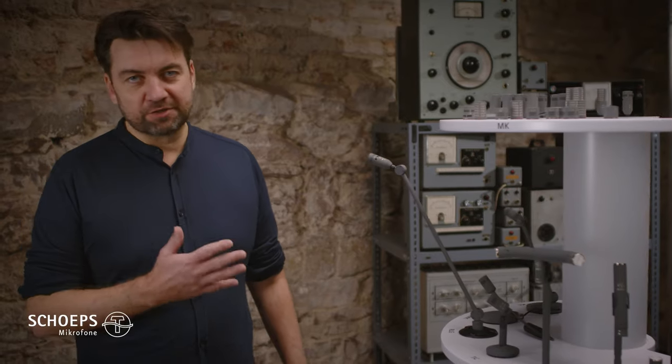Welcome to this year's Chef's booth. I'm Helmut and I'd like to show you some of our most important standard products on this column.